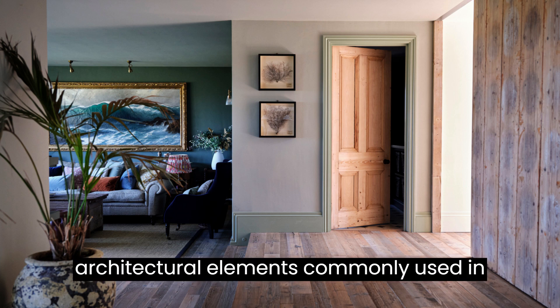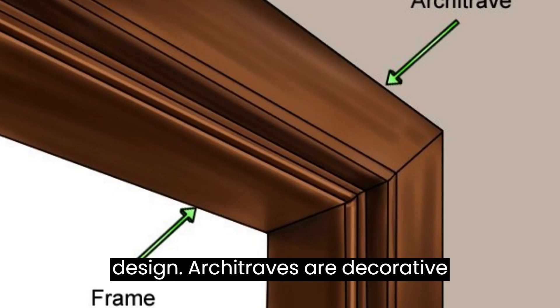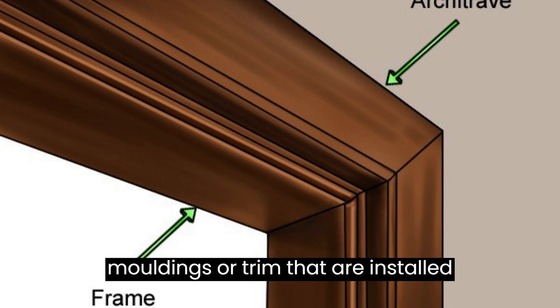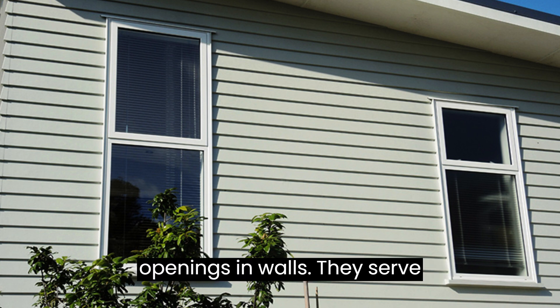Architraves and skirting are architectural elements commonly used in the construction and finishing of buildings, particularly in interior design. Architraves are decorative moldings or trim that are installed around doorways, windows, or other openings in walls.